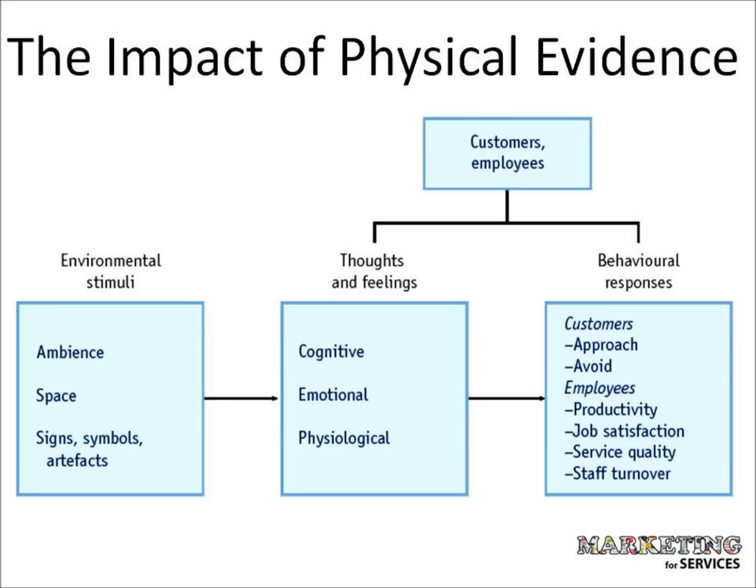Just as the organisation cannot be all things to all people, the atmosphere developed will likely not appeal to all consumers. This model shows that there are customer response and employee response moderators. This means that the same service environment can have different effects on different customers, depending on who that customer is and what they like. Beauty lies in the eye of the beholder and is subjective.